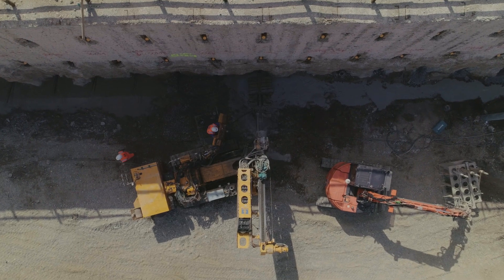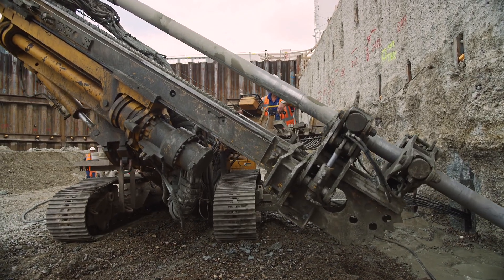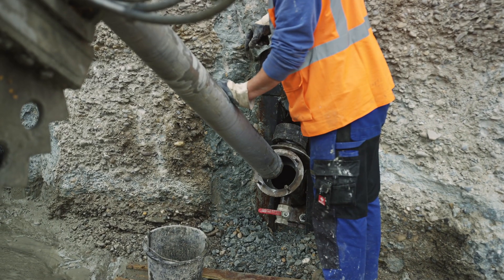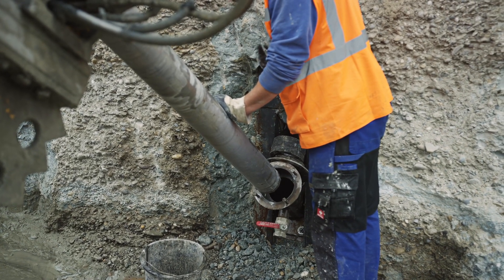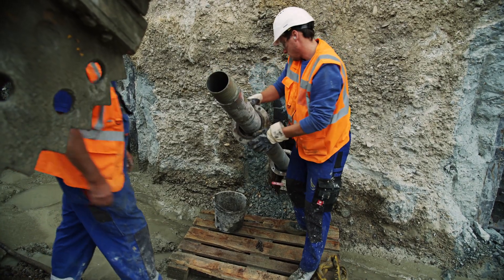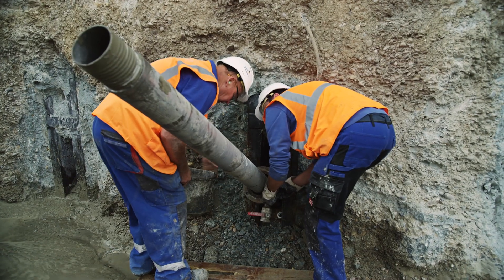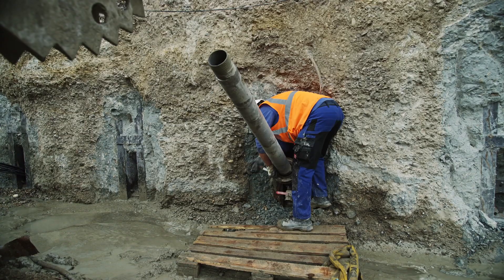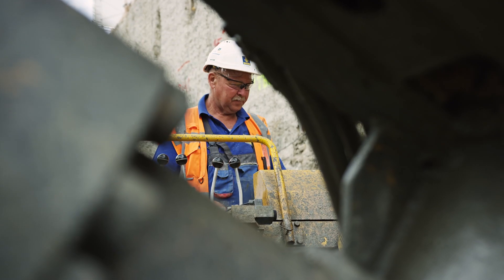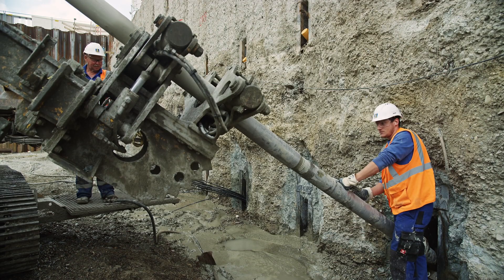With the invention of the ground anchor at the Bayerische Rundfunk construction site in 1958, Bauer succeeded in creating a groundbreaking innovation in specialist foundation engineering. Since then, construction pits and retaining walls have no longer been constructed with obstructive strutting, but secured with ground anchors — a considerable advantage for work at construction sites. Bauer is a pioneer in anchor technology.